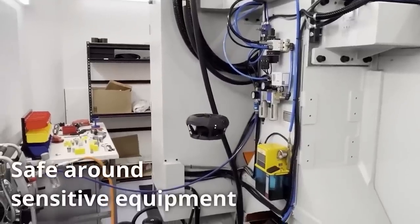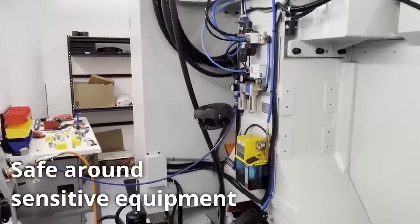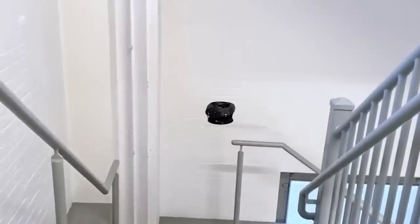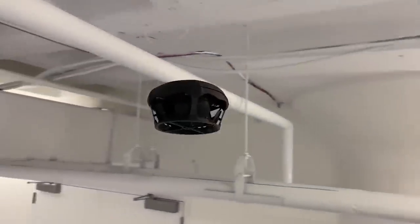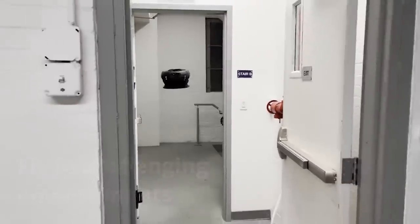According to the manufacturers, even beginners will be able to cope with the controls on their smartphone. Besides, the drone sees obstacles and can fly in the dark. Moreover, it doesn't need GPS. The manufacturers want about $10,000 for one Dronut.